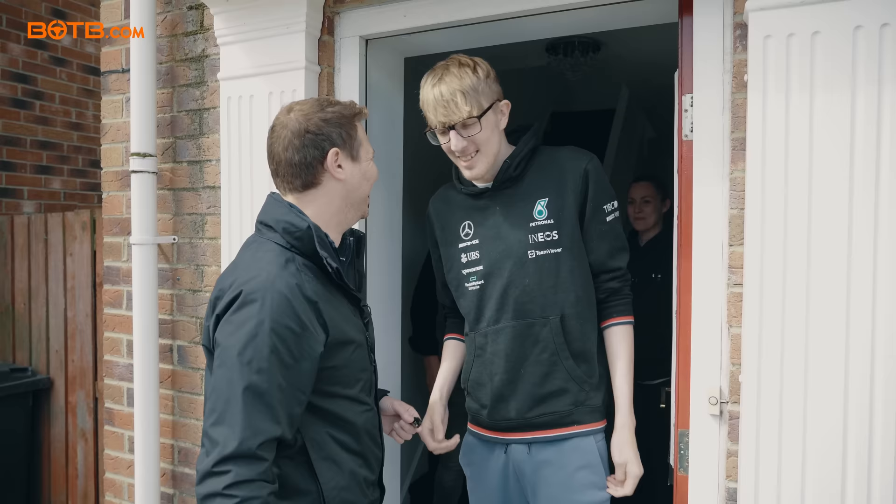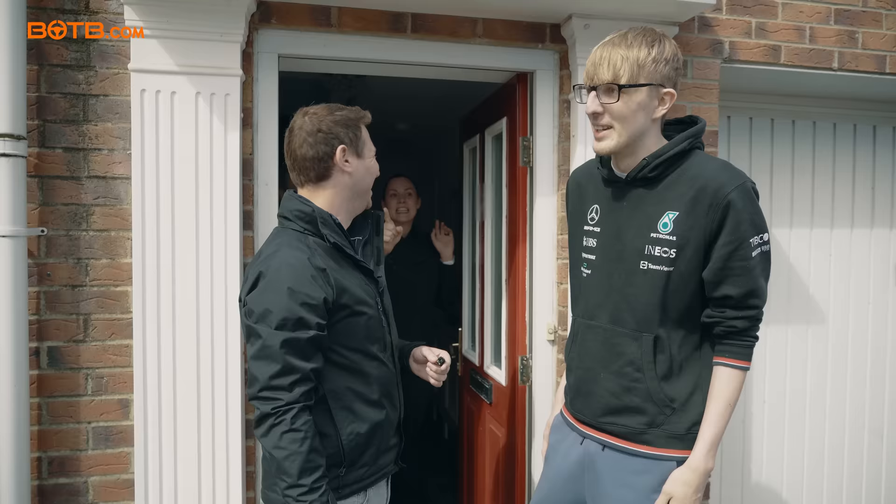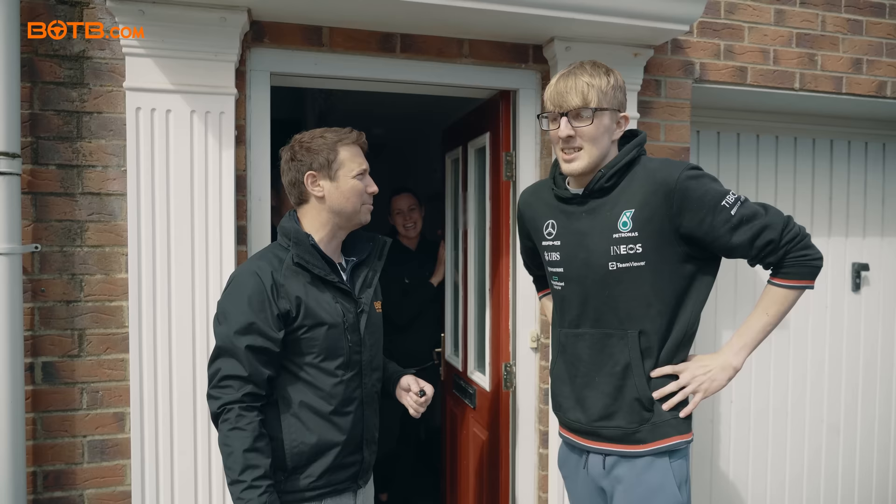Your dad has kept a bit of a secret from you. Did you ever think this day would happen? Today's the day, Daniel. Today's the day. I have a very amazing surprise for you just around the corner — do you want to come and have a look?